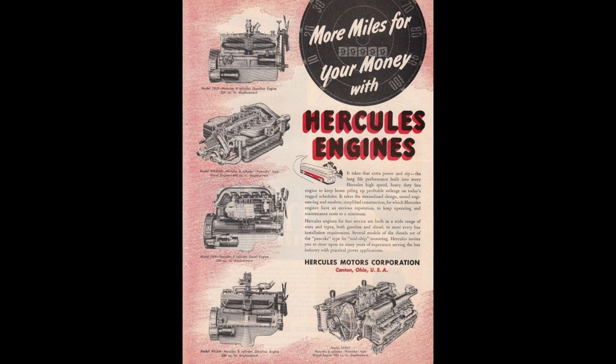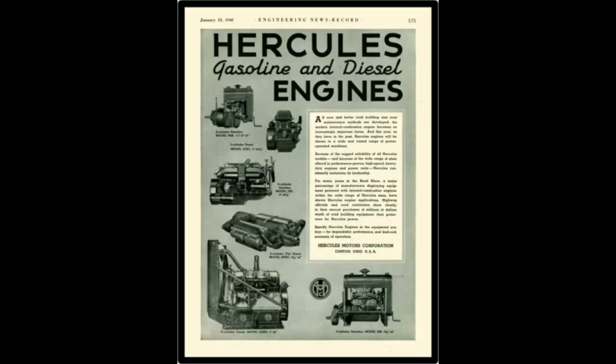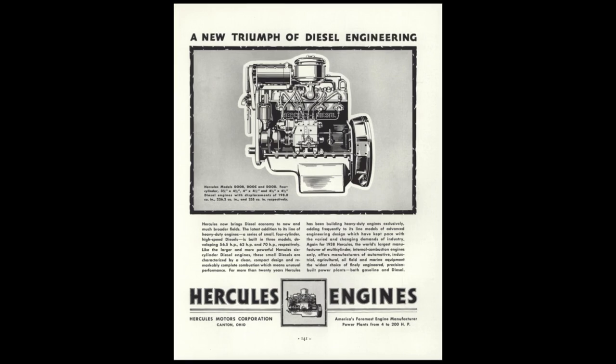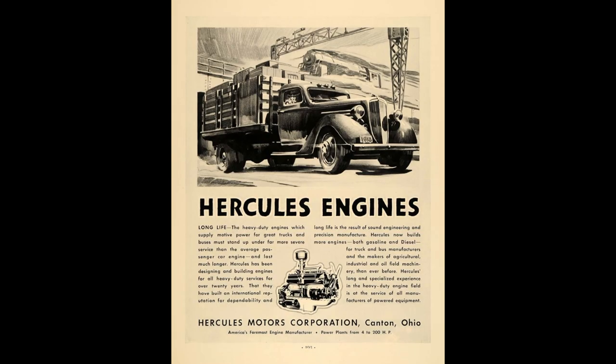Before getting into engine specs, let's talk Hercules — the manufacturer who built this powerplant, not to be confused with the Hercules sold at Harbor Freight. Hercules Motor Manufacturing Company was founded in 1915, building industrial engines mostly for trucks but also tractors and stationary equipment. They reorganized in 1923 as Hercules Motor Corporation and had major growth during World War II, making some 750,000 engines — both gas and diesel. In 1961, Hupp Corporation bought Hercules, then White Truck Corporation bought them in 1967, and the company closed for good in 1999.